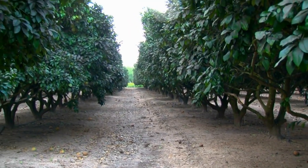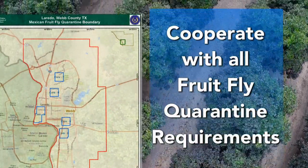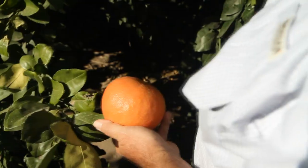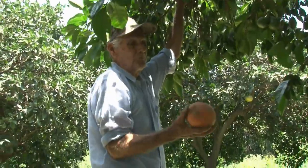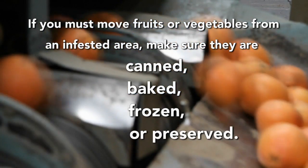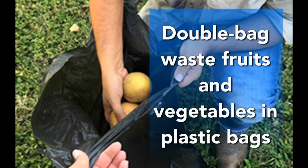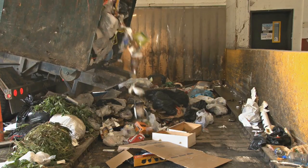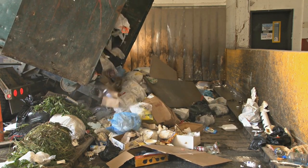You can help stop the Mexican fruit fly. 1. Cooperate with all fruit fly quarantine requirements. Never move fresh produce from your property when your area is under a fruit fly quarantine. If you must move fruits or vegetables from an infested area, make sure they are canned, baked, frozen, or preserved. If you live in an infested area, double-bag waste fruits and vegetables in plastic bags before throwing them away.